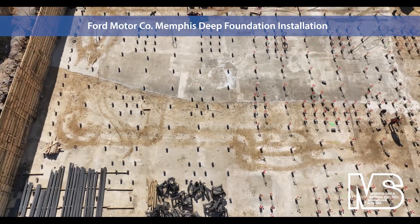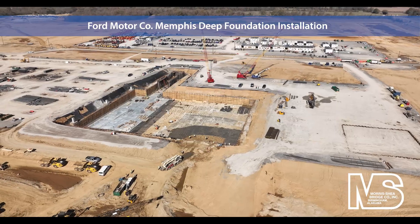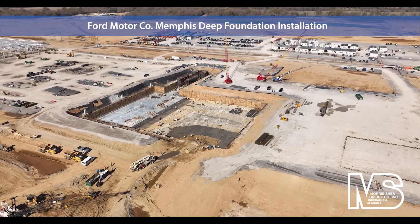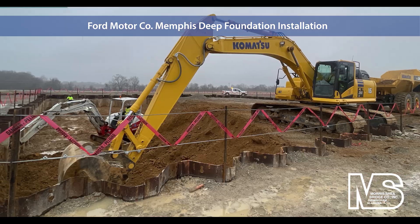Rigid inclusions were installed in some areas of the stamping building to provide support for concrete floor slab loads. The contractor also constructed additional shoring pits for deep excavation at the switch house and tryout locations. Interlocking driven sheet piles formed the perimeter of the tryout pit.